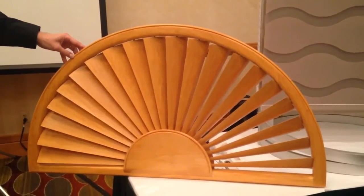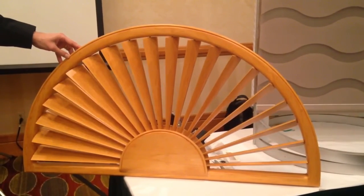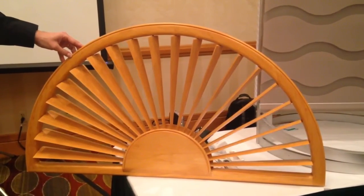One of the best parts about shutters is that they can come in an unlimited number of stain or paint colors to match any decor.